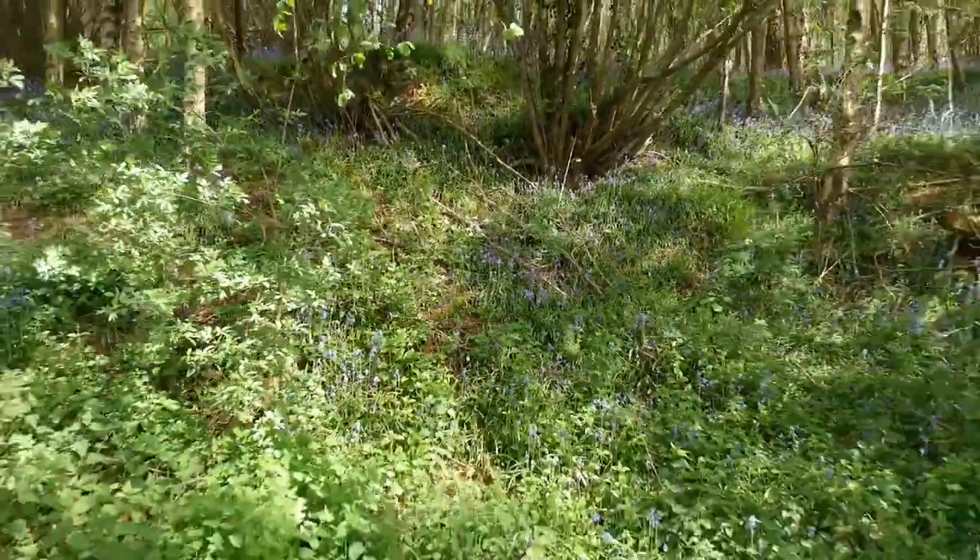We used to play here quite a lot as kids. I remember there was a big rope swing here, which was terrifying because you would swing out across the crater and back. Brings back a lot of memories.